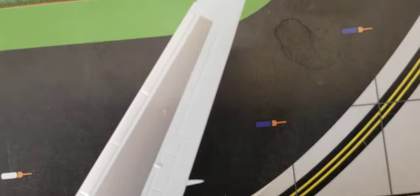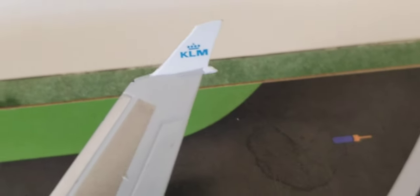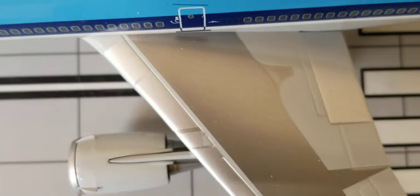On both wings you can see the fuel dump valve and the winglet wingtip device featuring the KLM logo on both the inside and outside of the wingtip device. There are no wing walkways on either wing, but you have the flaps, slats, and aileron spoilers on both sides, along with the fuel dump valve on the edge of each wing.